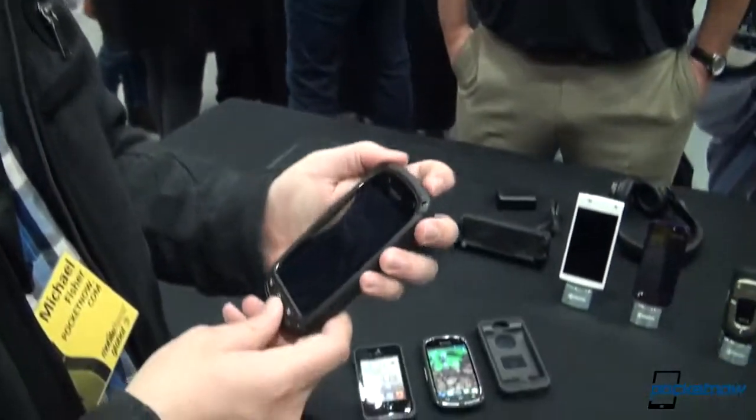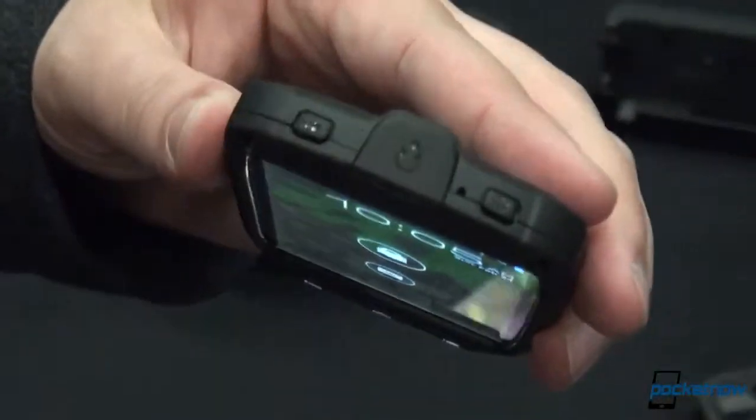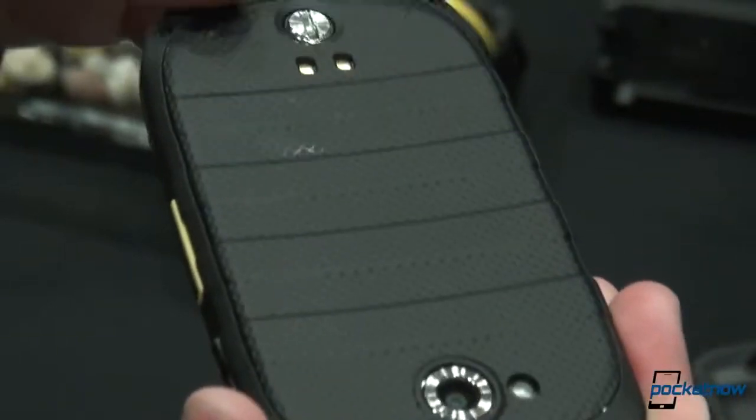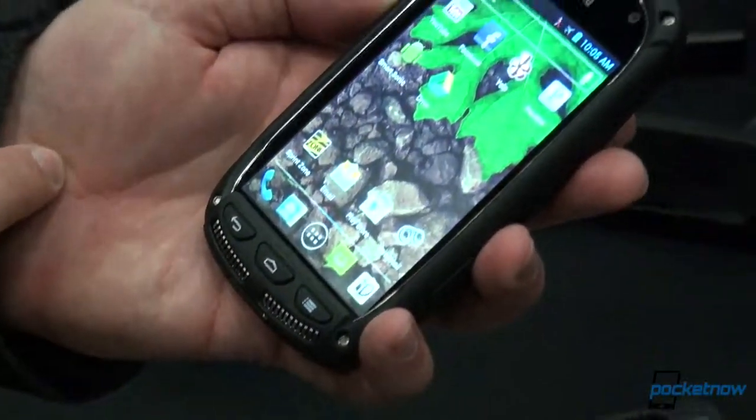Taking it down to the device one last time, we have the Nextel controls reproduced on top and the speakerphone toggle on and off. It's a very loud speakerphone — and it's not on the back: left and right forward-firing speakers, another really cool bonus.